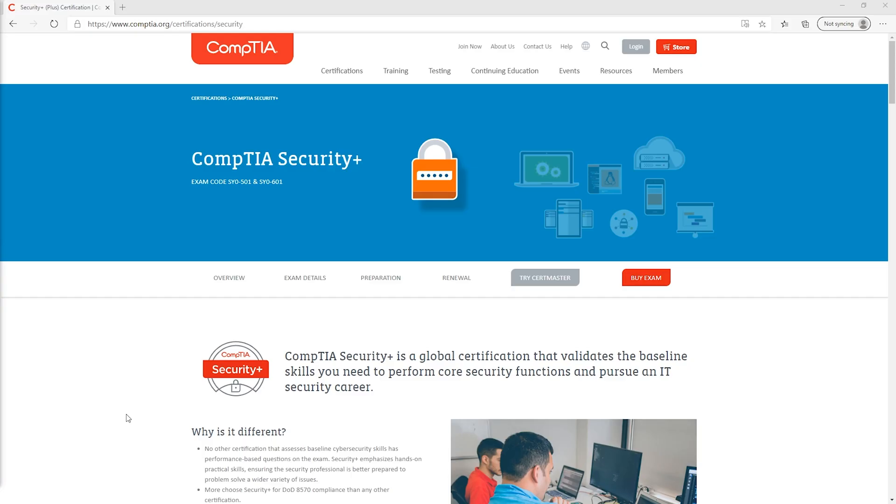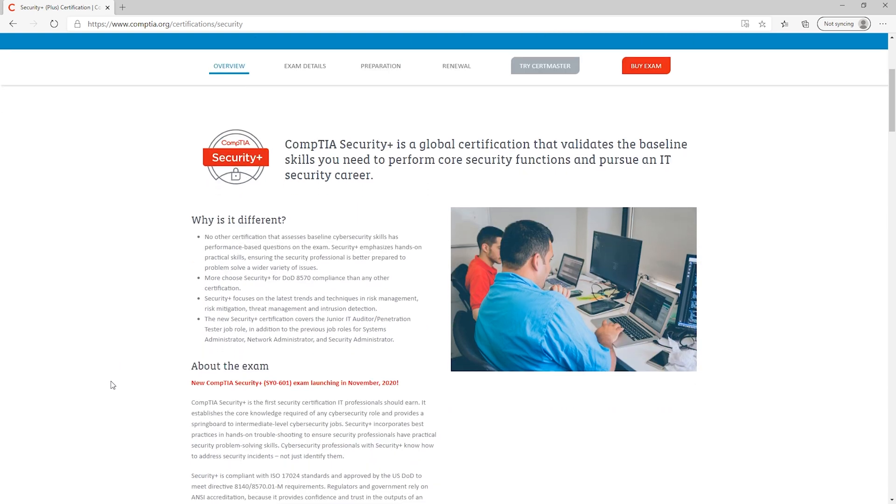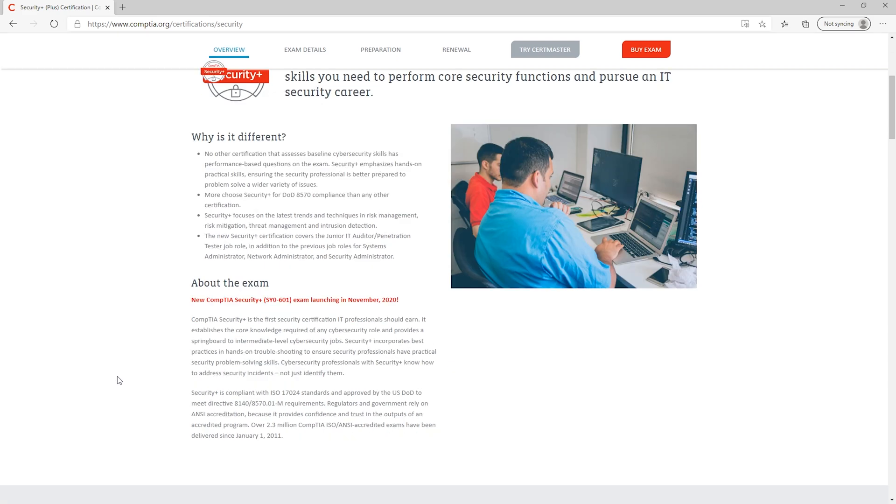This is the Security Plus website from CompTIA. There are a few different exam codes, and it's one of the really well-known security certifications out there. A lot of people use this as their first cybersecurity certification, so it's very popular for a lot of different jobs. As we scroll down, you can see the different types of things you learn: threats, attacks, vulnerabilities, tools, architecture and design, cryptography and PKI, risk management, and identity and access management. CompTIA is a vendor-neutral certification body, so you're not going to focus a lot on something like Cisco, but they give you a lot of the core concepts.